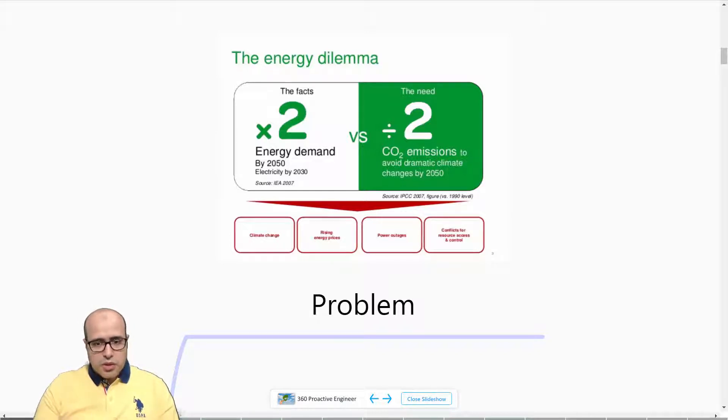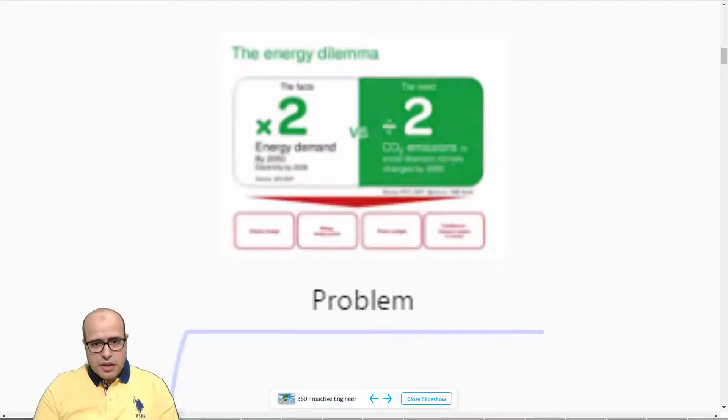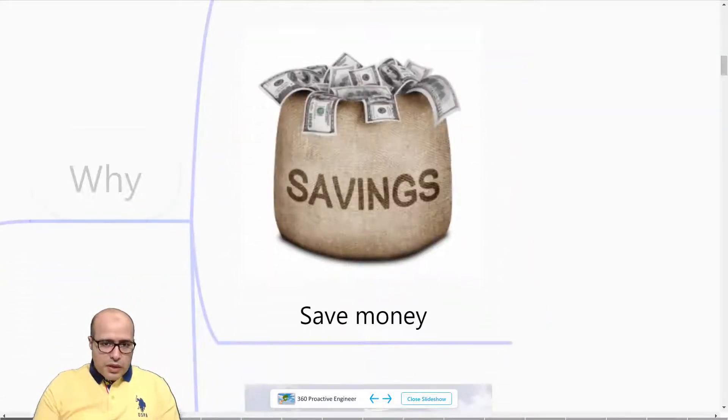On the other hand, we will also be requested to cut our CO2 emissions, given the effects we are seeing from greenhouse gases. In order to do that, we simply need to do more with less, and this is the simple definition of energy efficiency.